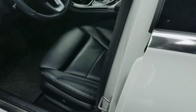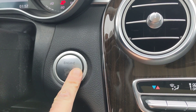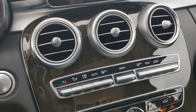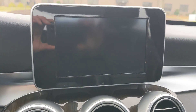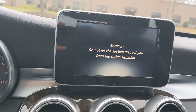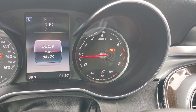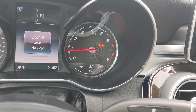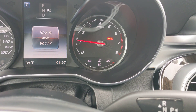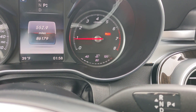Now let's hear how this vehicle sounds. It is a push button start. Let's see how this vehicle sounds — nice and strong. Very nice.